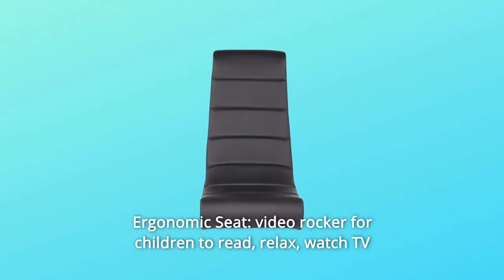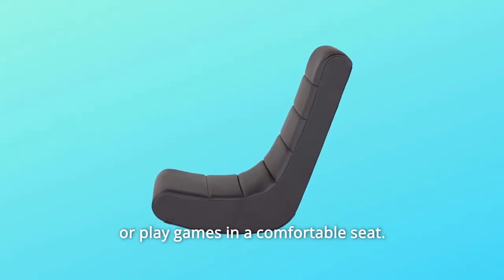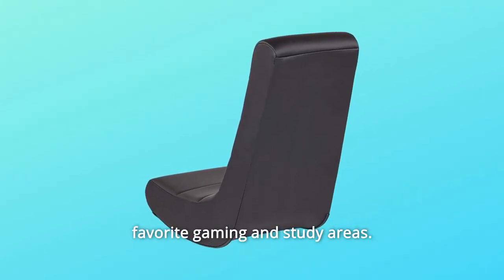Number 4: Ergonomic Seat Video Rocker for children to read, relax, watch TV, or play games in a comfortable seat. Number 5: Lightweight Design — easy for children and teens to transport between their favorite gaming and study areas.